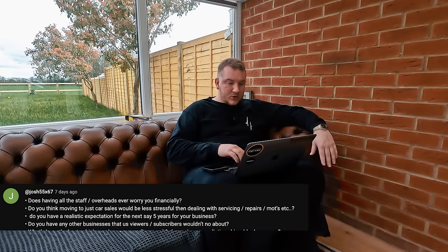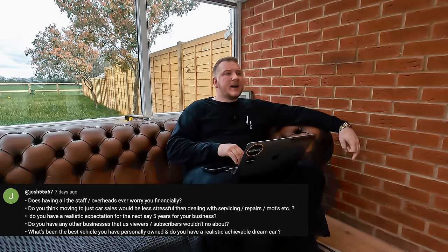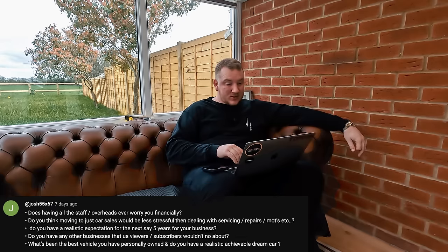Last question from Josh: what's the best vehicle you've personally owned, and do you have a realistic achievable dream car? The best car I've probably ever owned was that 997 — the 911 — because I absolutely love it. A realistic achievable dream car? I'd love maybe one of the newer V8 Vantages — but I'd hate to see the money sitting in it. I don't know if you can get one for £80k or £100k. Maybe I could finance one — if more of you subscribe, maybe I'll get one on a lease deal.